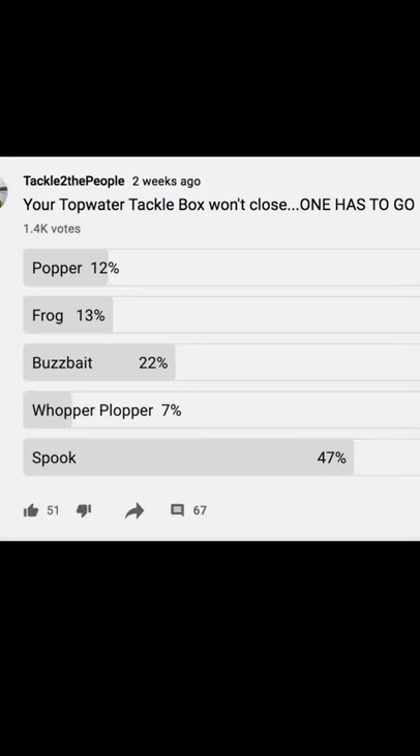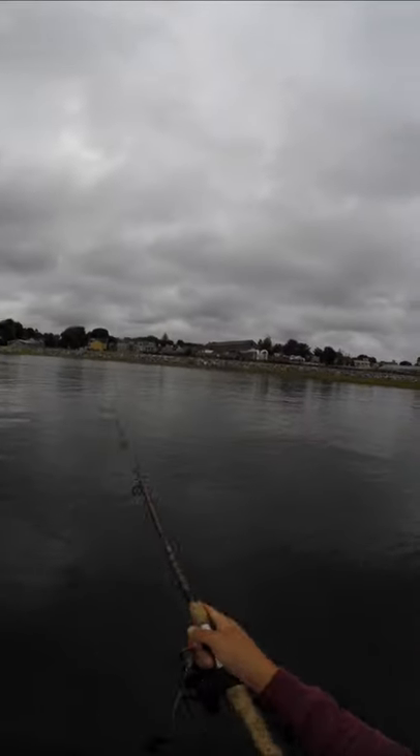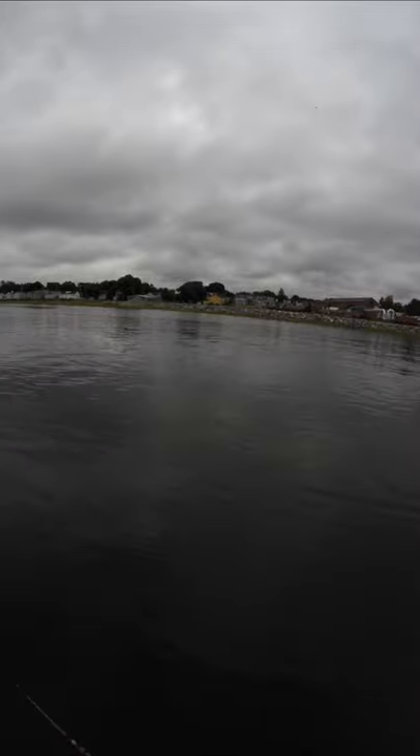Half of you ranked the spook dead last for topwater lures, which is nuts because the spook is great for saltwater. What makes it so good? As 5freedom54 says, it's a walk-the-dog style, which is perfect for catching reluctant fish.